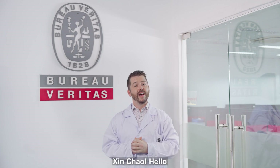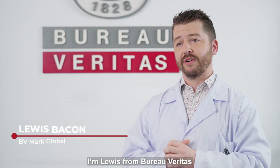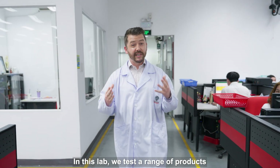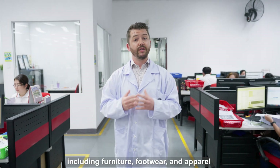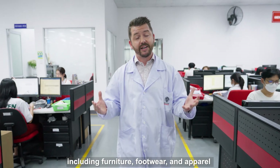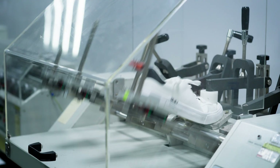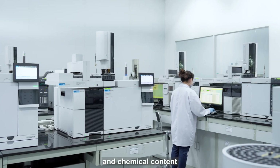Xin chào — hello. I'm Louis from Bureau Veritas, and welcome to our Ho Chi Minh City Laboratory. In this lab, we test a range of products, including furniture, footwear, and apparel, across characteristics such as product performance, durability, and chemical content.